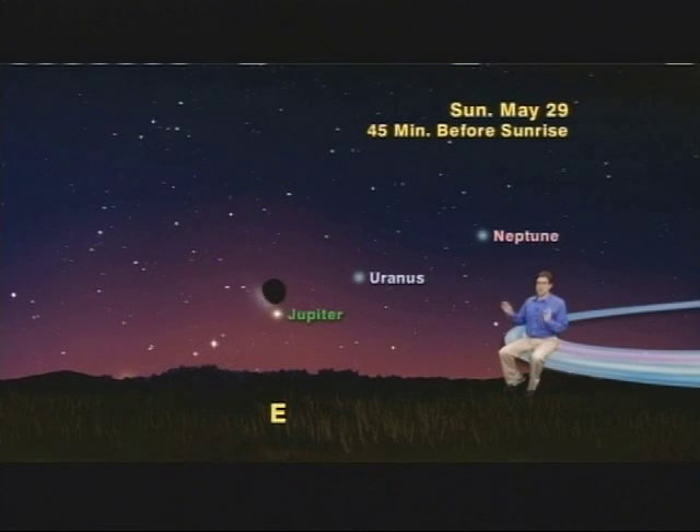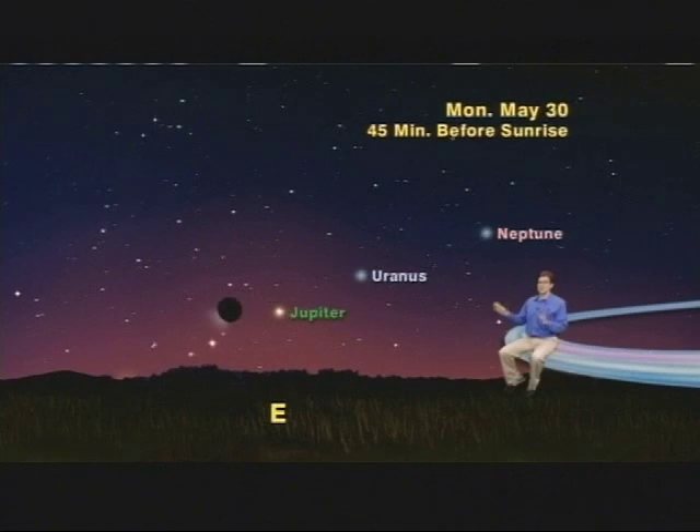There are three more planets down to the left of Jupiter which you might see, but it will be iffy. On Monday, May 30th, a super skinny moon will be just above Venus. Mars will be up to Venus' right, and Mercury will be even lower and to the left of Venus. You'll have to have a lot of luck and a really clear horizon to see this, but what the heck — give it a try.